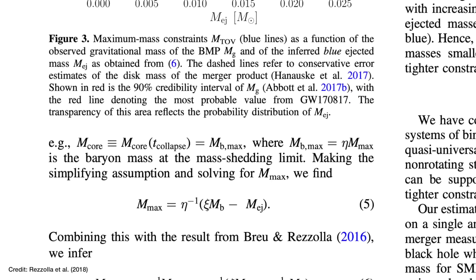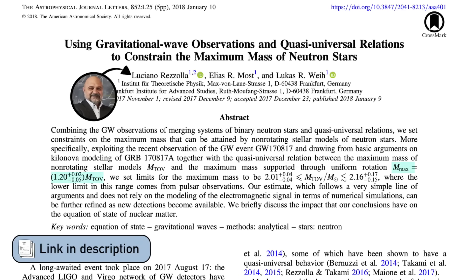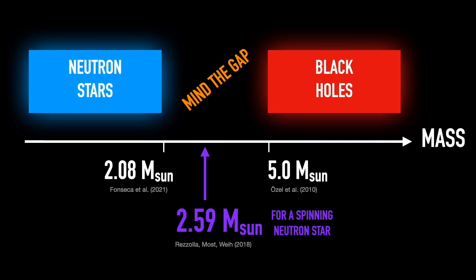If you run the maths, a spinning neutron star can be up to 20% heavier than the maximum limit for a non-spinning neutron star, which brings the TOV limit up to close to 2.6 times the mass of the sun. This is why we really need to find objects in this mass range of around two to three times the mass of the sun — to work out whether it's a rapidly spinning neutron star or something that's already collapsed into a black hole, and to test our theories of when you have the heaviest neutron star and the lightest black hole.